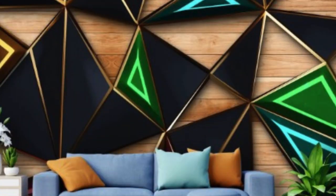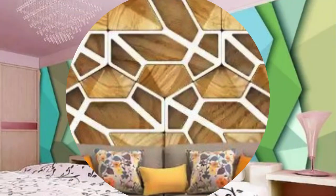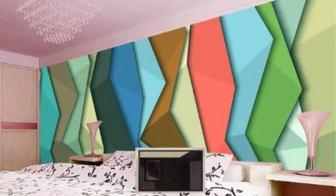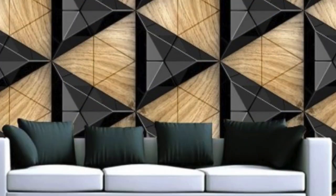Installation of 3D wallpaper has become more accessible with advancements in peel-and-stick technology. Traditional wallpaper installation could be a cumbersome process, involving precision and patience. In contrast, many 3D wallpaper options come with self-adhesive backing, simplifying the application process and making it a feasible do-it-yourself project. This accessibility has contributed to the widespread adoption of 3D wallpaper as a transformative design element.